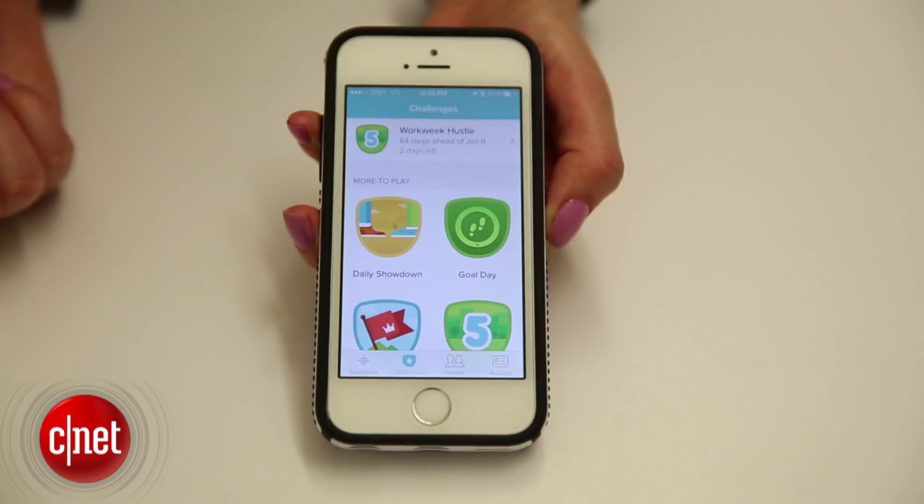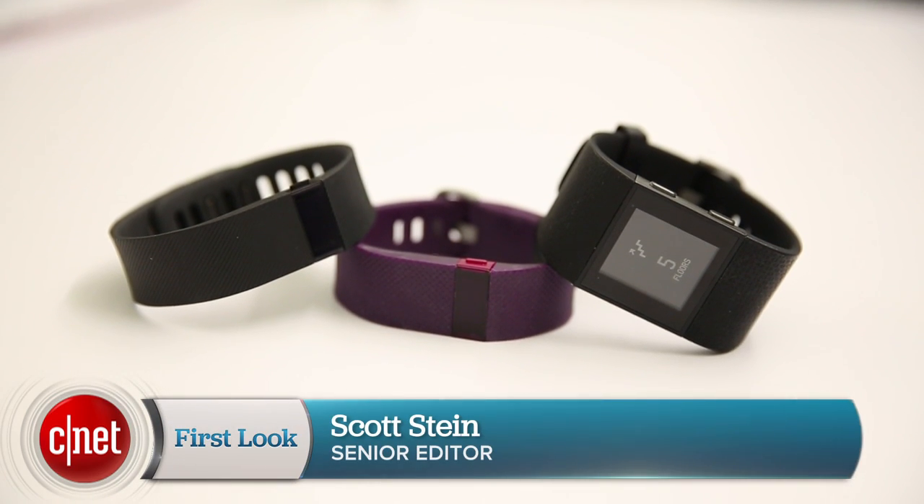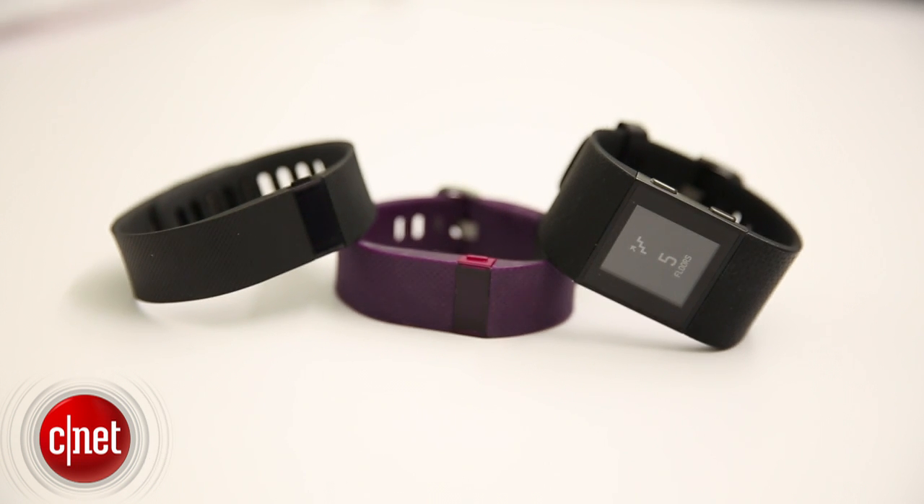Continuous heart rate tracking and a completely redesigned app. I'm Scott Stein, and you may have been wondering where Fitbit has been. Well, three new trackers may help explain that.